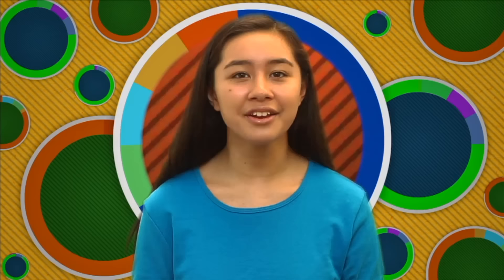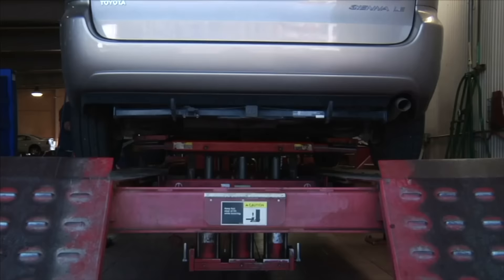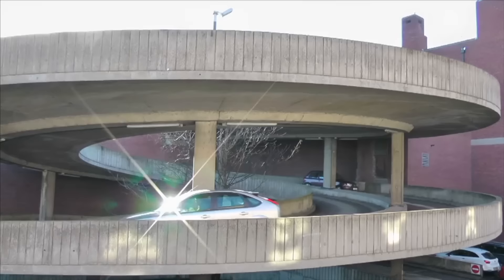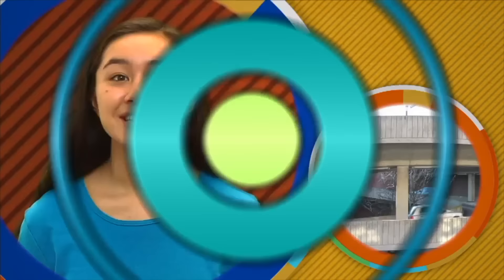Inclined planes can be very helpful when moving objects. Let's say we need to get a car from a high place to a lower place. The shortest direction would be straight down — one way is to lower the car with a lift, which requires a great amount of effort. However, by using an inclined plane, a car travels a longer distance, but less effort is needed. By using an inclined plane, we decrease the force needed but increase the distance. The same amount of work is done, but the work is easier to do.